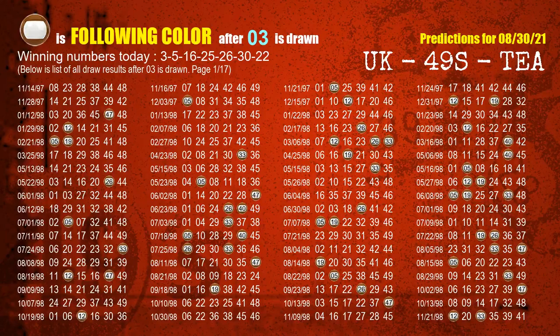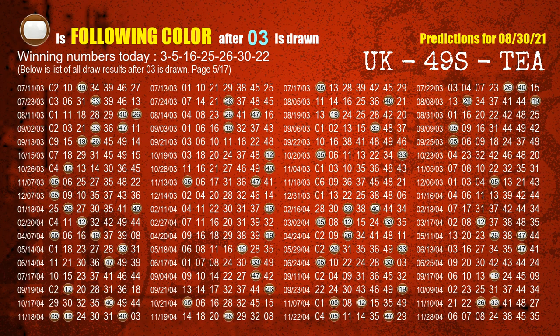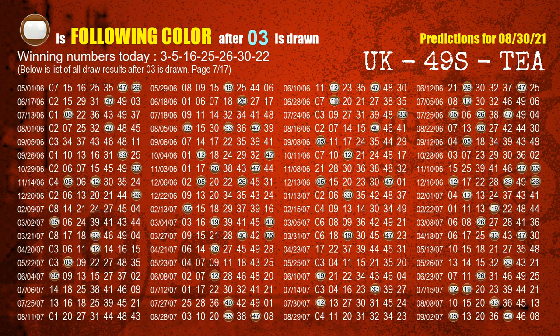Besides following ones, we need more clues for winning numbers of next draw, so we will find out the most drawn ball color through today's result. Following ball colors refer to the color of those numbers being picked on the next draw after this one. The first winning number is 03 — the most frequently following color is brown when 03 is the winning number in the last draw, highlighted with a color ball image.